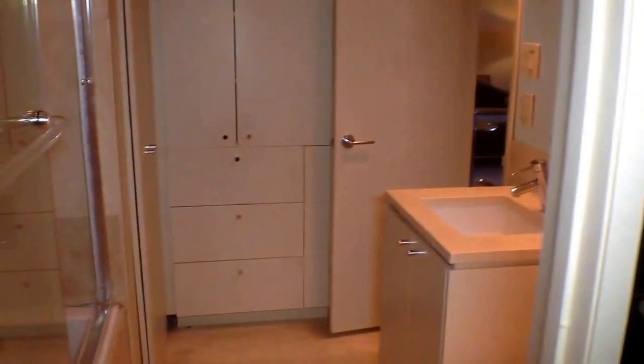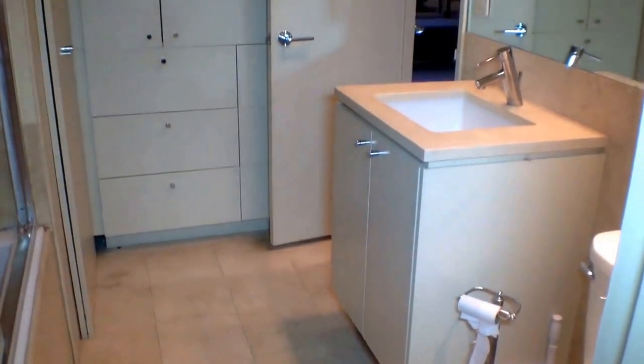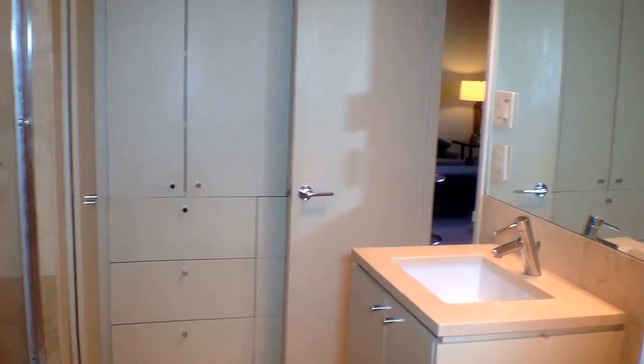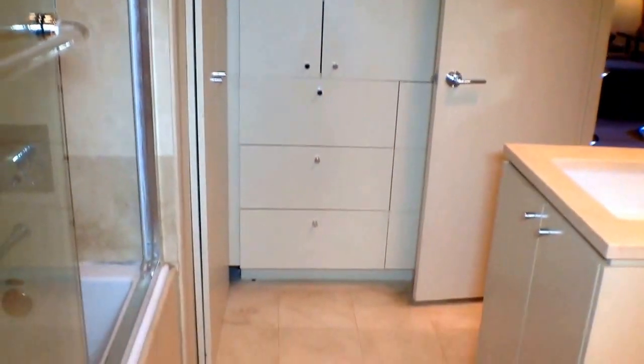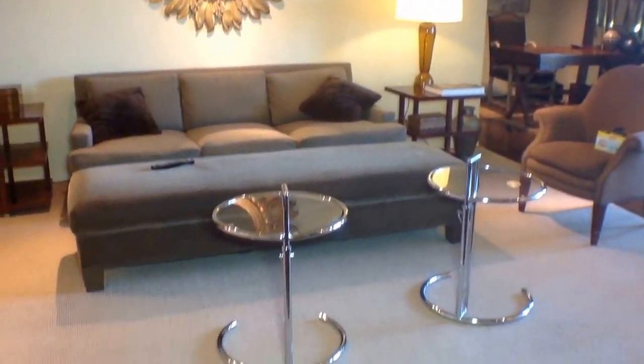Let's get a peek into the bathroom again. Here you can see the travertine sink, new faucet, and great cabinet space. It leads back out into the living area, where you have some more cabinet space for linens, laundry, whatever you need for your extras.